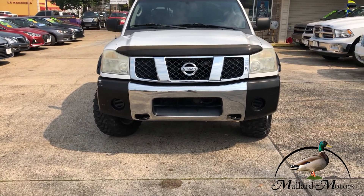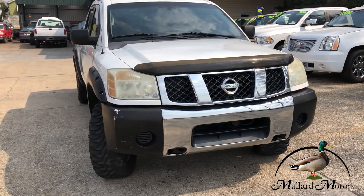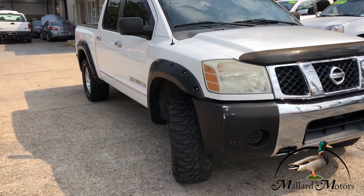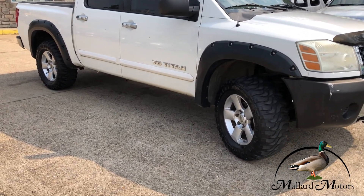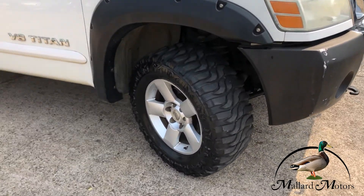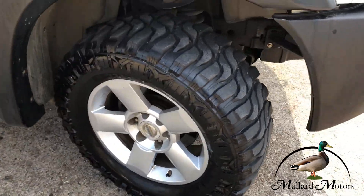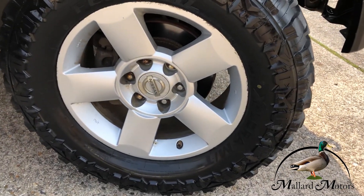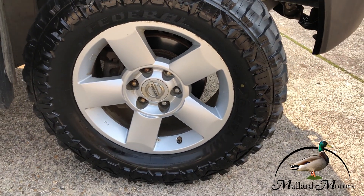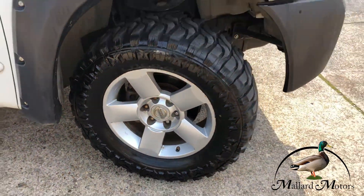We've got a chrome-plated front grille, tow hooks on the front, and a bug deflector on the front also. Got black fender flares all the way around. Got some good tread left on the tires, and they're sitting on 18-inch alloy wheels.